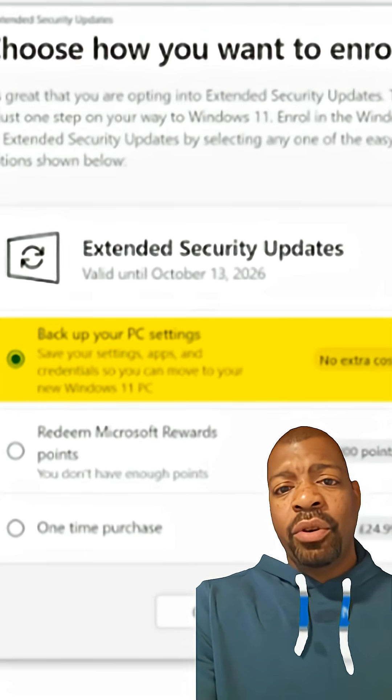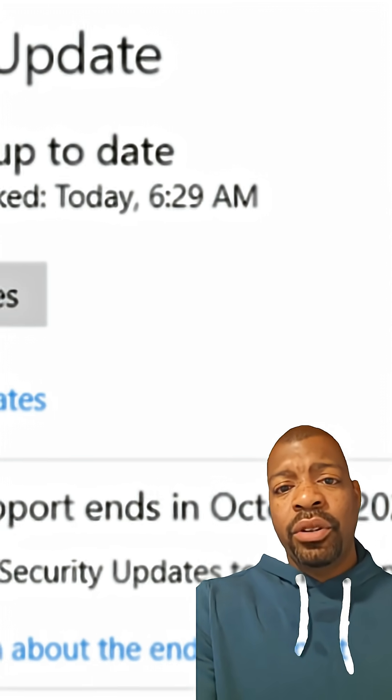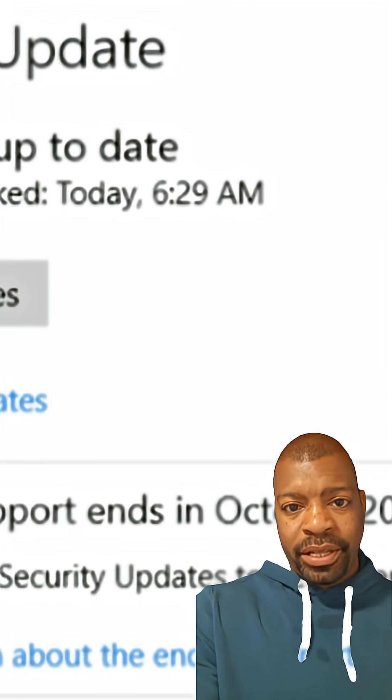Step 4: Enroll in Extended Security Updates. Go to Settings > Update and Security and look for the Enroll Now link for Extended Security Updates. Click it. If you don't see it, you probably need to finish Windows Update first.